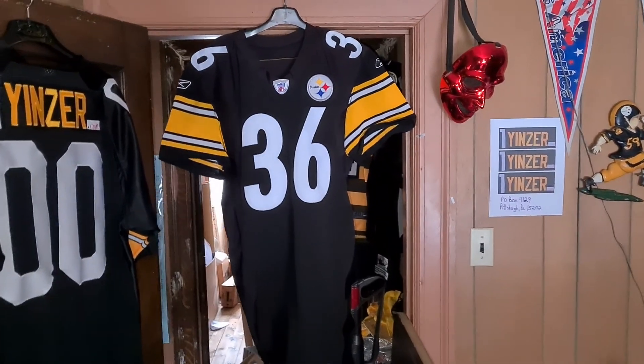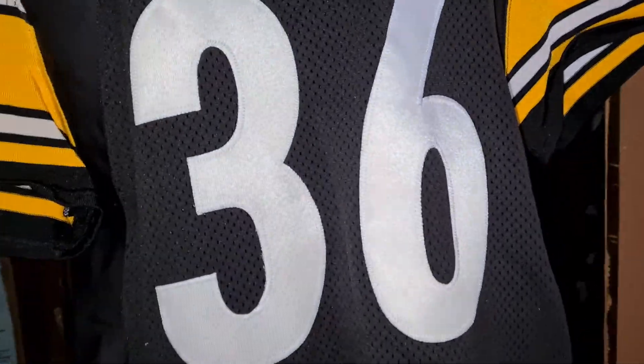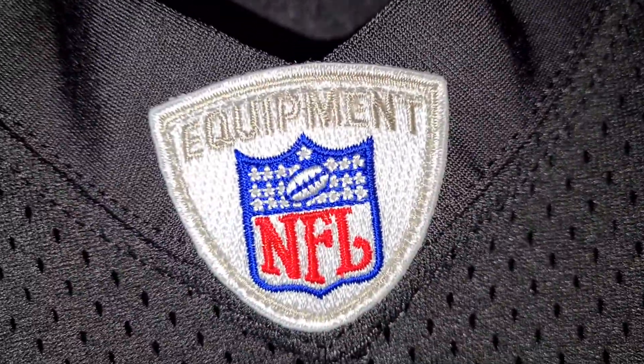Alright, so the numbers were added and the name bar — everything is stitched on. Single layer twill, people. The patch is stitched on.